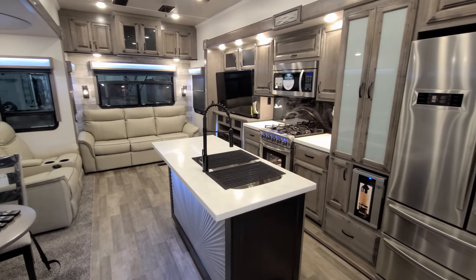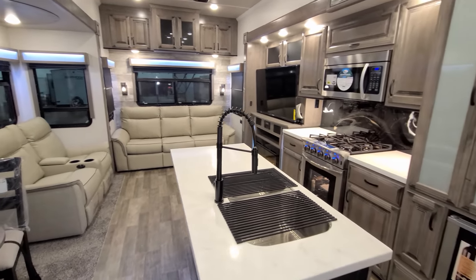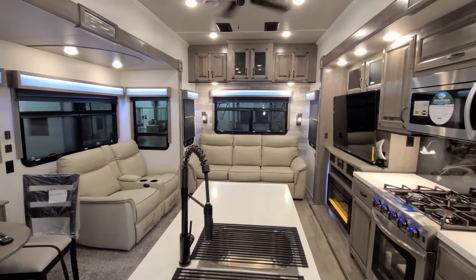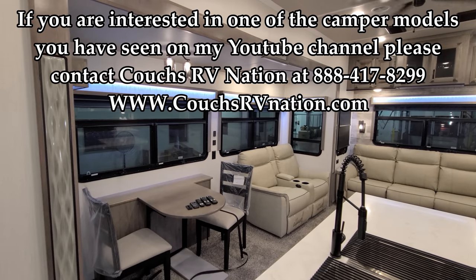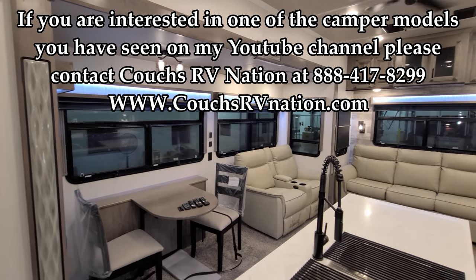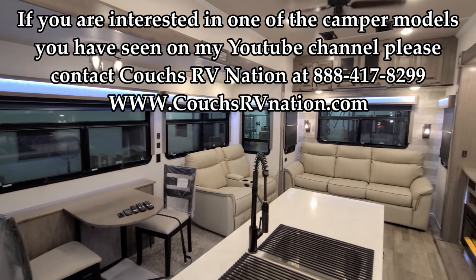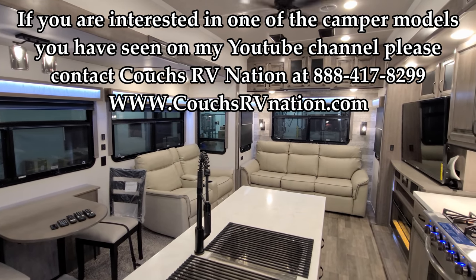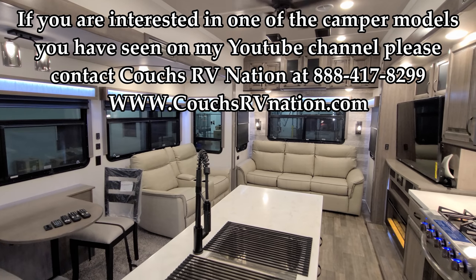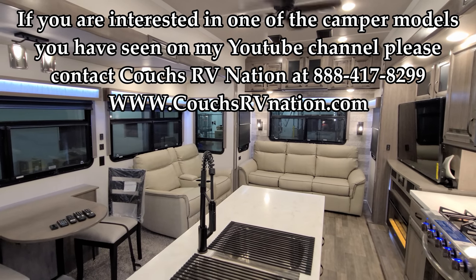Thanks for checking out the video. Please check out couchesrvnation.com — one of the largest internet wholesale dealers in the country. They can save you a lot of money on a new RV. Please like, share, and subscribe if you're interested in more videos.